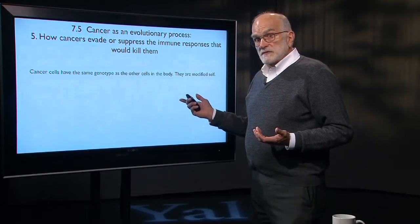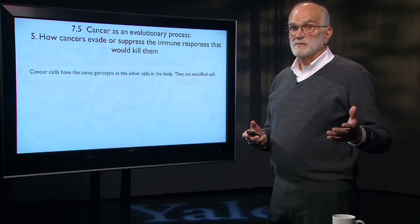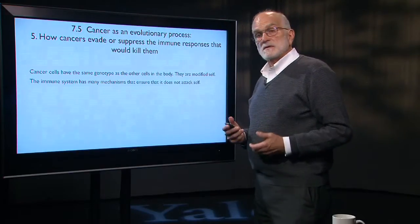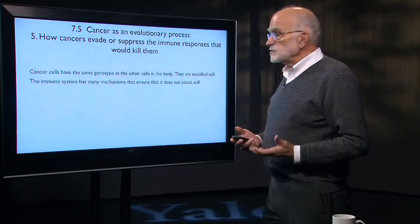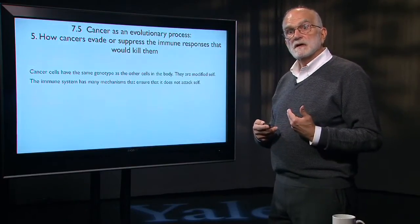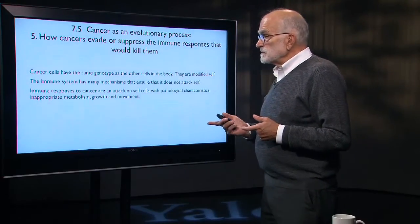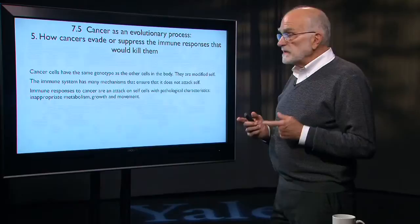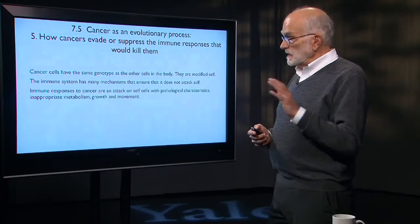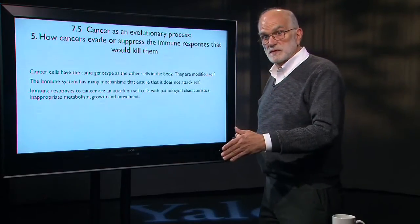In the case of cancer cells, they actually have the same genes as the rest of the body, so they look like self. The immune system has many mechanisms to ensure it won't attack healthy, normal cells. Immune responses to cancer are an attack on self-cells that have certain pathological characteristics — inappropriate metabolism, growing when they shouldn't be, moving when they shouldn't be.